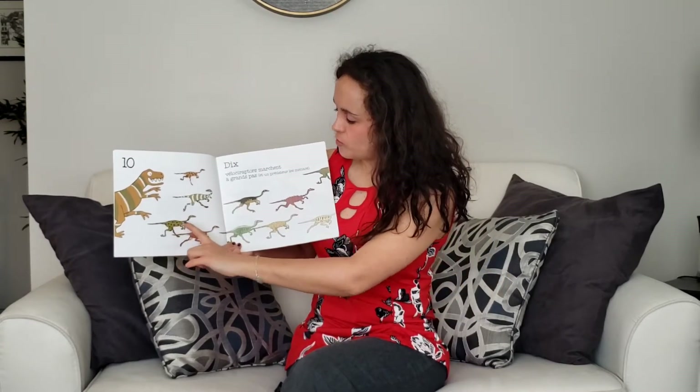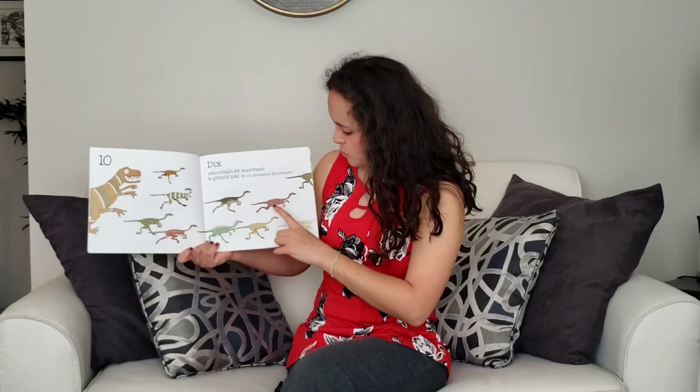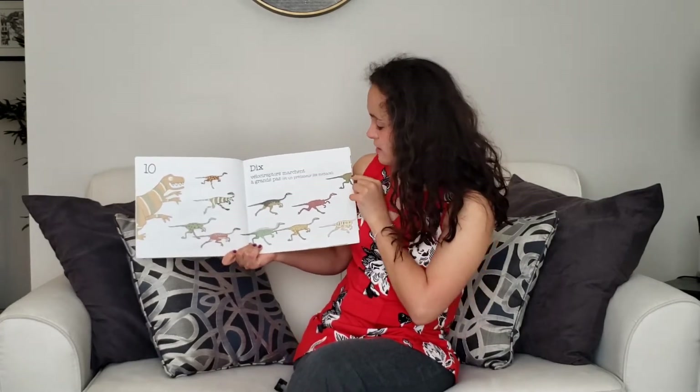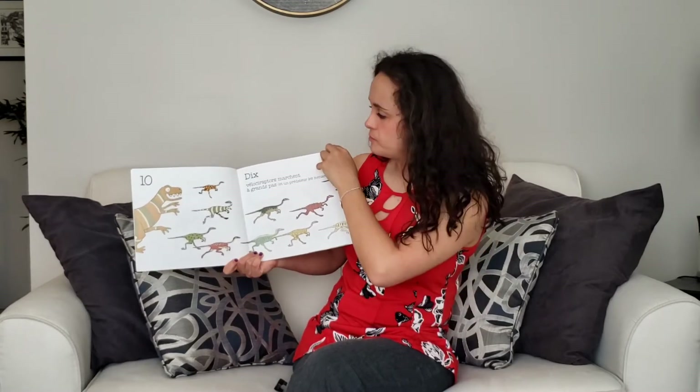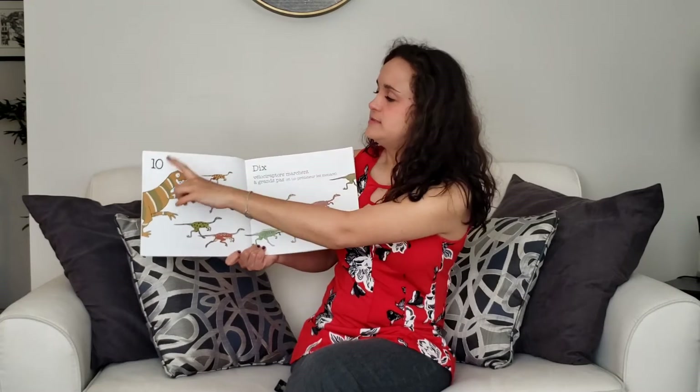Un, deux, trois, quatre, cinq, six, sept, huit, neuf, dix. Dix.